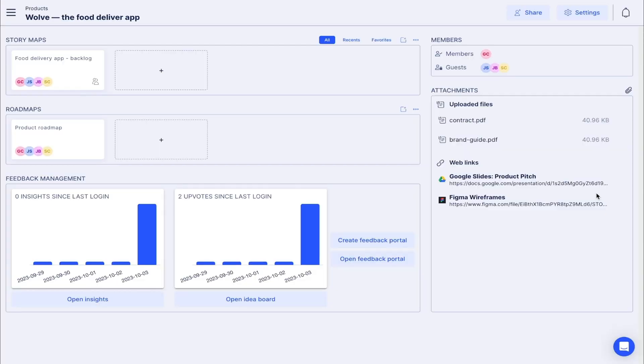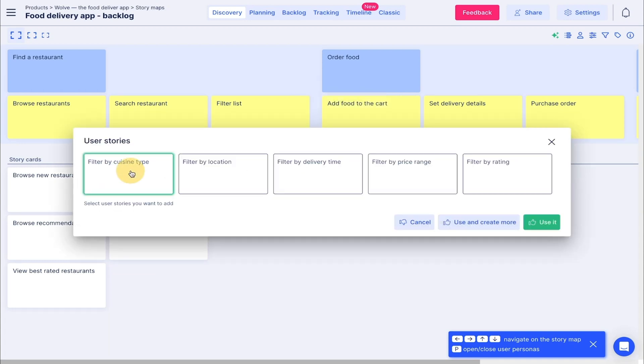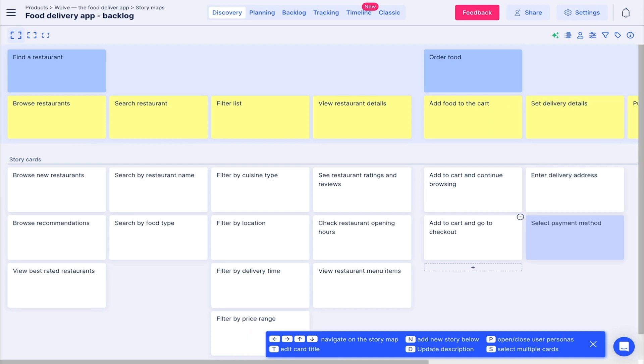Let's kick things off with the story map — a clean, simple visual interface. No more scribbled notes or trying to draw with a mouse. Just plug in your ideas and let Stories On Board weave them into the perfect narrative. User goals are the headliners, user steps are the supporting acts, and if you ever hit a creative rut, the AI is ready to chime in with fresh user story ideas.